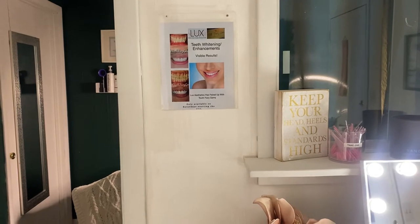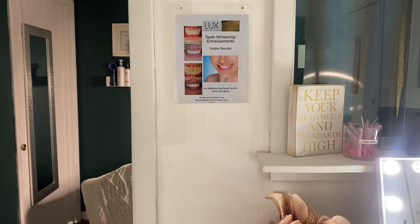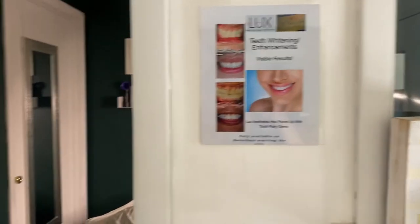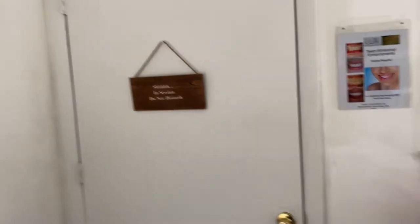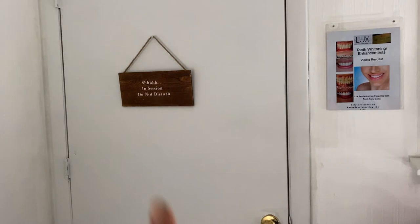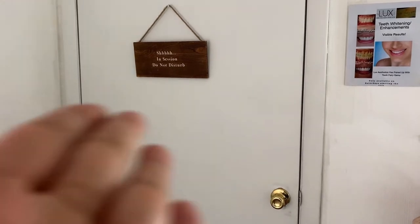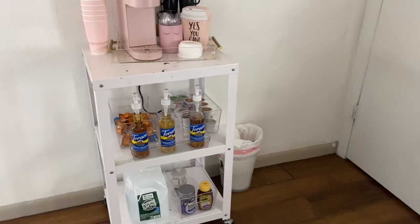I always give one with every service, so if they need an extra one for the car or wherever, they can grab one there. Here is where I keep any promotional deals. We do do teeth whitening in the studio — I don't do it myself; I have a lady who comes here on Saturdays and does it, and she is amazing. This is my studio door, and this door here leads into my treatment room. I have a little sign that says 'Do Not Disturb' — I close this door whenever I'm servicing someone in the treatment room.